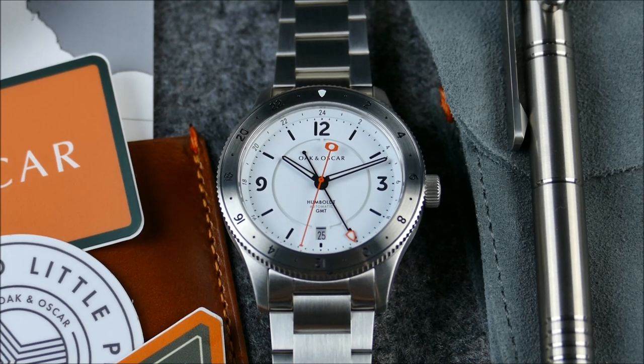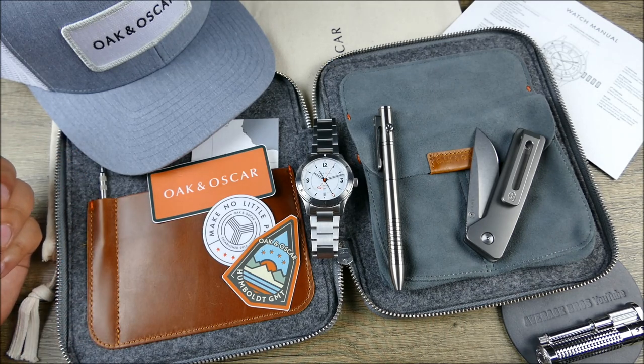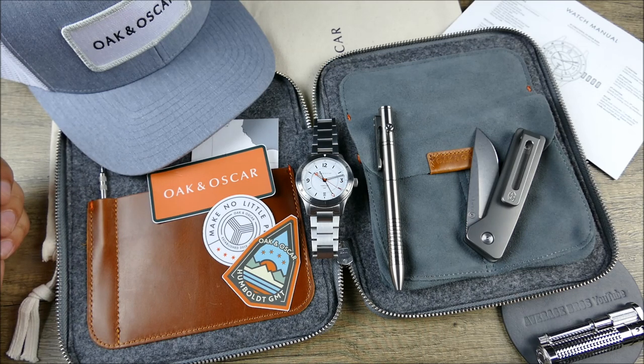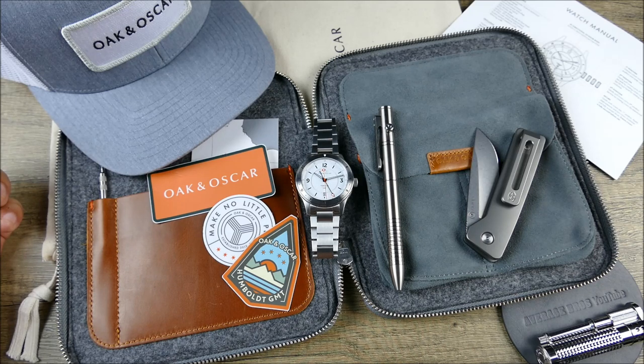What I really love about Oak and Oscar is that they're not just a brand built off a couple of strong models — they're a complete brand. I got to talk about this with Chase in the ownership over at Oak and Oscar at this past Wind Up San Francisco watch fair, where I had a couple of drinks and dinner with the team. They're not just about a cool watch or doing the best submariner homage — there's more depth to it.